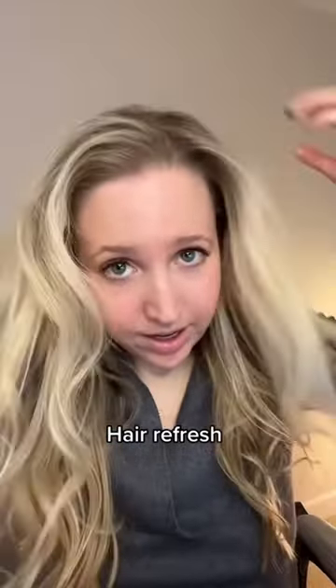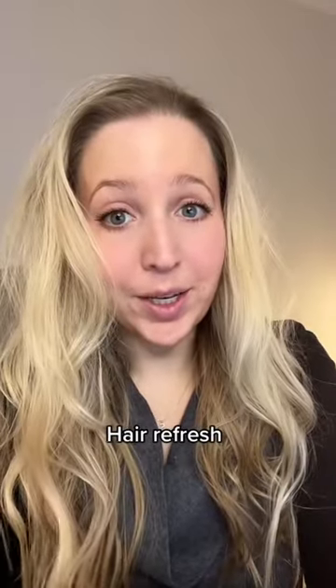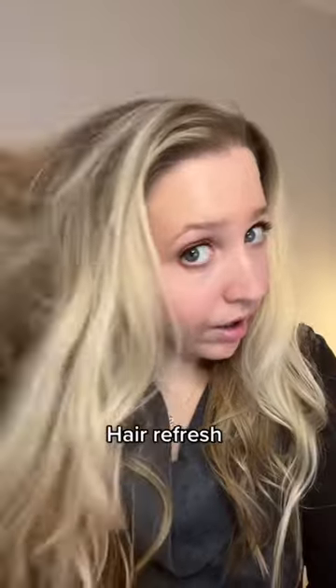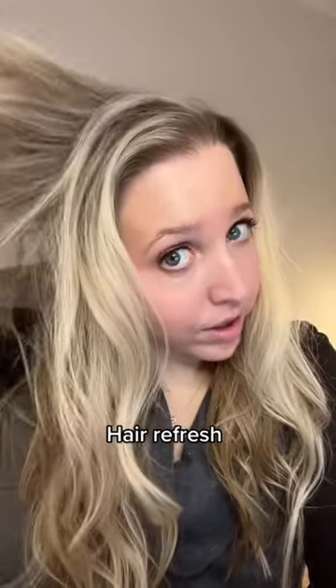I like to get it in my hair and work it around to get into my scalp. My hair is a bit crazy because I curled it yesterday, but it looks really clean and nice. Look at that — it took away all the oils, and look at all the volume it just gave me. That's crazy.